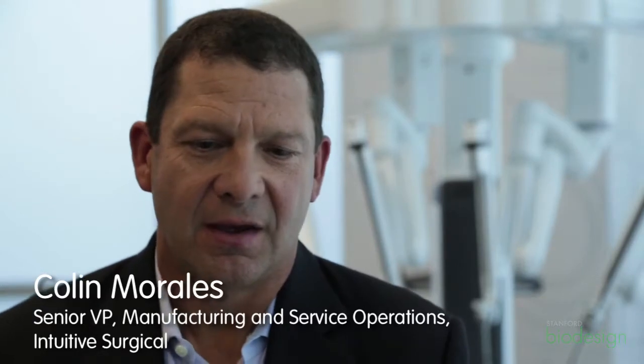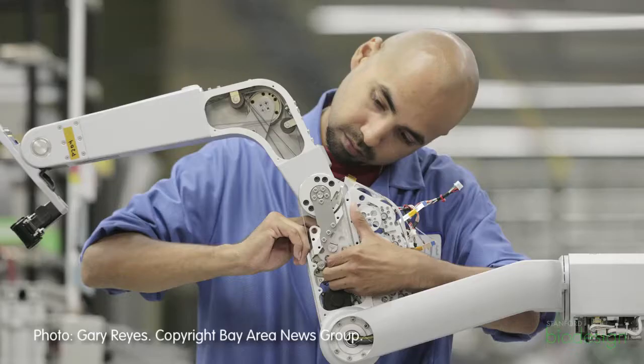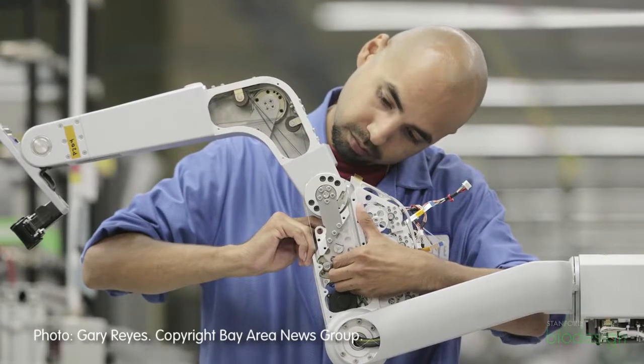When people walk into our production lines for the first time, I think they're a little surprised that we actually don't have robots building robots. When you look at high volume production lines and manufacturing facilities that have high volume, you'll see a lot of that because they're not making changes a lot — they're producing hundreds or thousands of products a day.